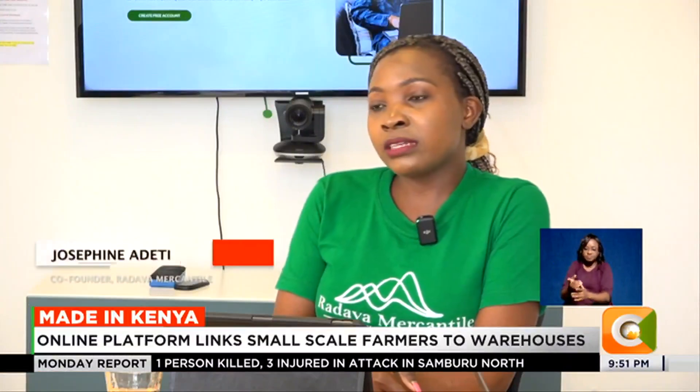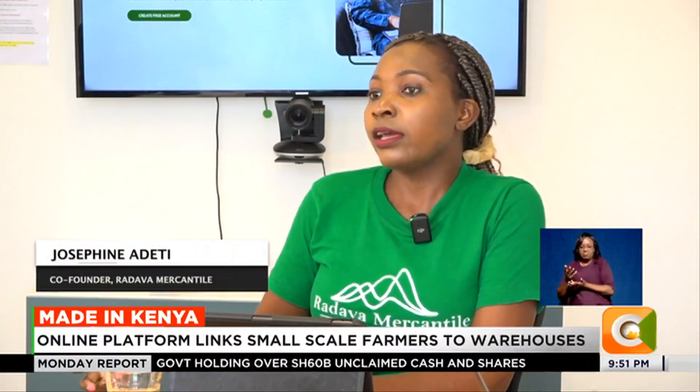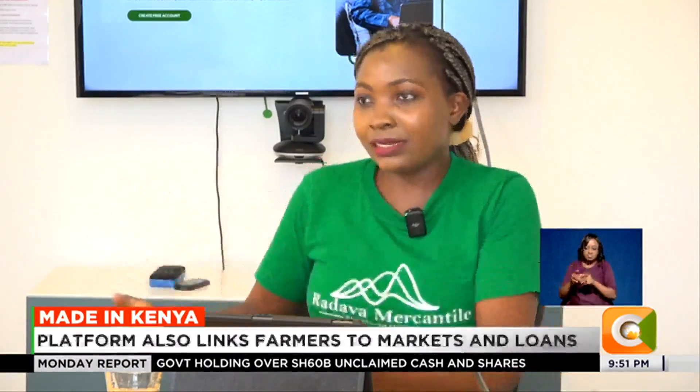The farmer also has the option of bringing the produce themselves to the warehouse and giving the platform the power to market it.